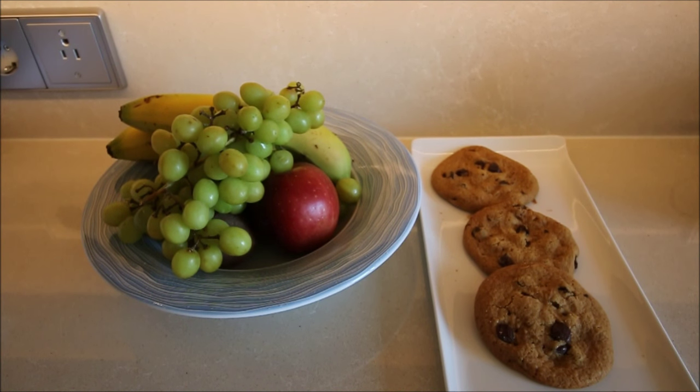The cabin comes with a butler, and if you let him know what you like, he'll bring it for you. We told him my wife really likes fruit and I'm all about the cookies, so we have fruit and cookies every day. I'm down to my last three at this point, but there's always more if you need them.